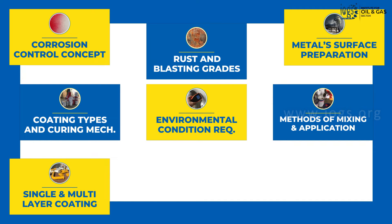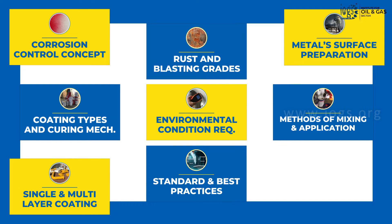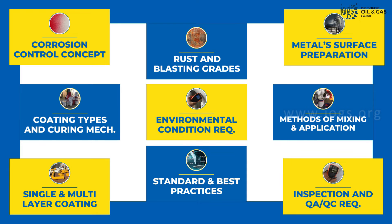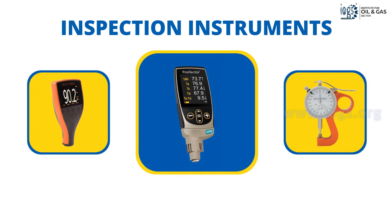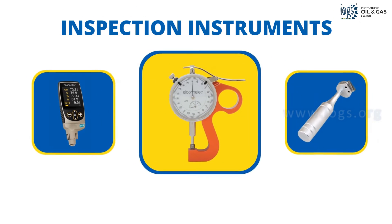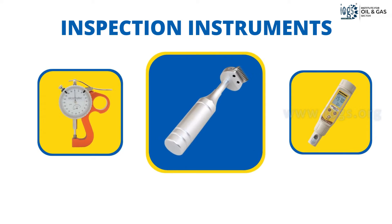Additional topics include single and multi-layer coating systems, industrial standards and best practices applicable to coating work, coating inspection and quality control requirements, and much more. In addition, you will also gain an understanding of the various types of inspection instruments used during the coating inspection work, their standard test methods and guidelines to use them.